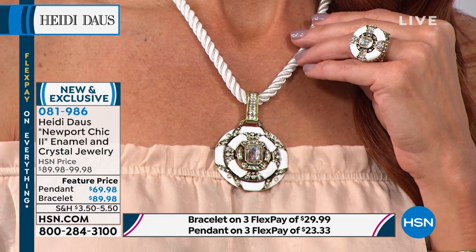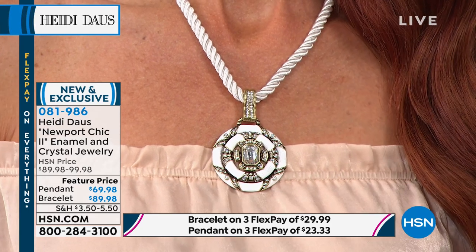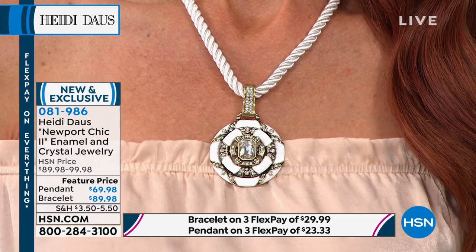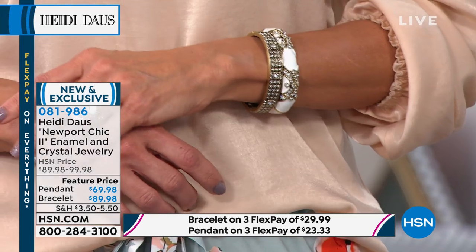If there is one piece — a summer piece — that I think every girl in the Western world should own, it is this necklace. And it shouldn't just be one. The white necklace, I literally wear it so much, I literally had to replace my cord because it was worn out.